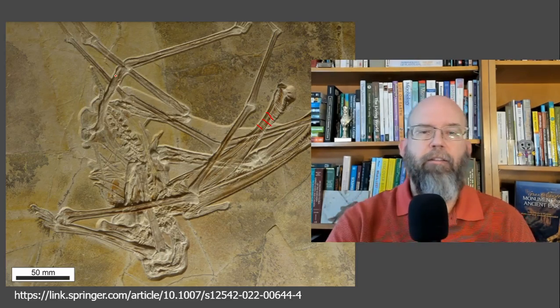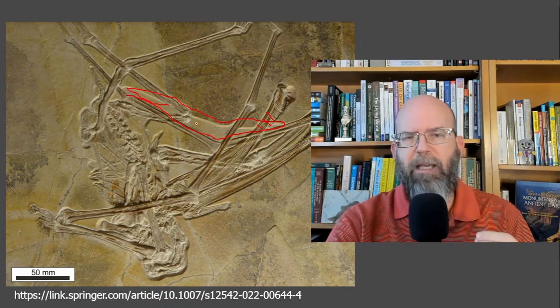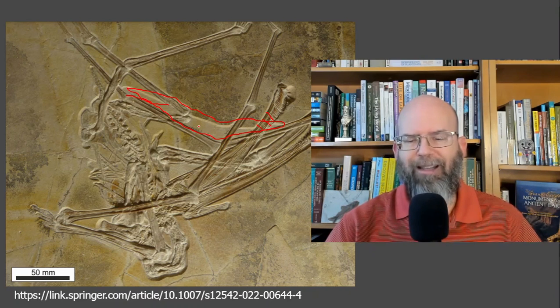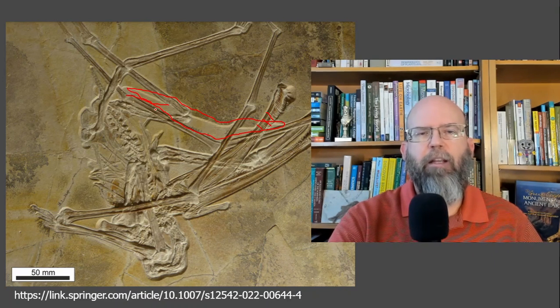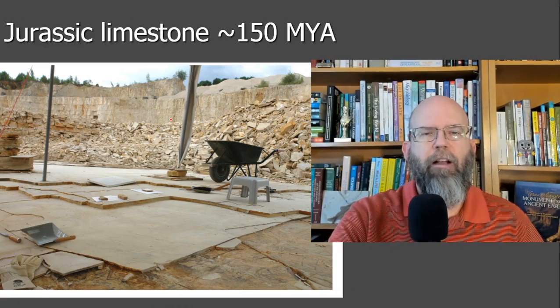There's also this area here — in close-ups there appear to be little fibers embedded in what is thought to be the actual membrane of the wing, adding strength to the wing, and that seems to be preserved. So there is soft tissue preservation going on in this particular fossil.